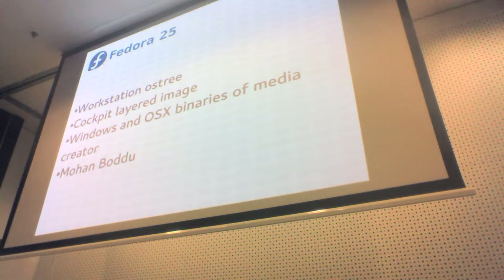We have a new person called Mohan Badun who is going to be taking over doing most of my release engineering work. He's going to be doing all the composes for Fedora 25 with a lot of hand-holding from me, Peter, and people within Fedora infrastructure as he gets up to speed. That will allow me to focus on unifying how we build RHEL and Fedora and making the tooling consistent between the two.